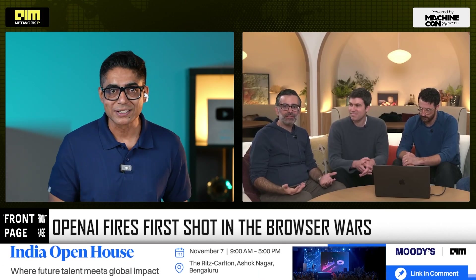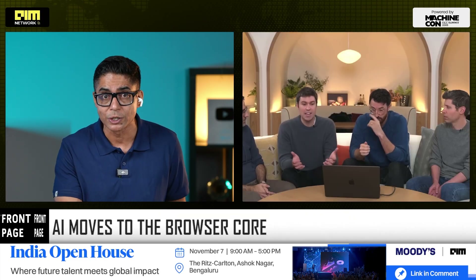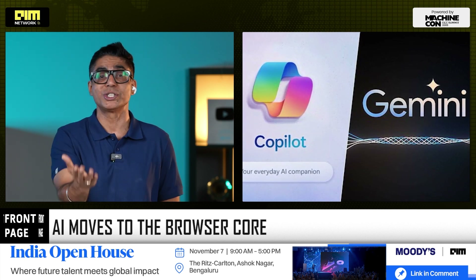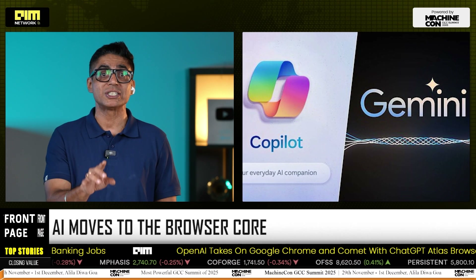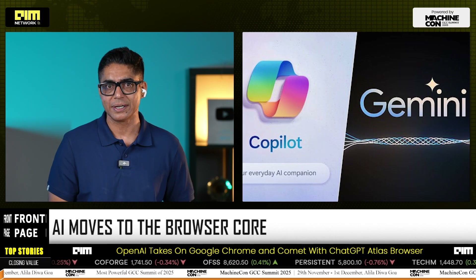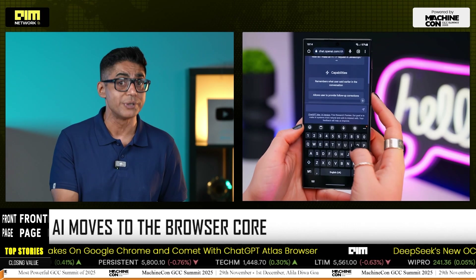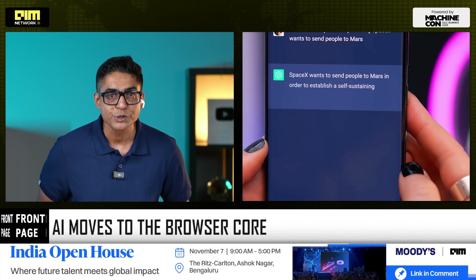This is also why Atlas feels different from other AI-infused browsers. Google has Gemini in Chrome. Microsoft has Copilot mode in Edge. Perplexity is reinventing search itself. But OpenAI isn't trying to layer AI on top of the web — it's trying to make AI the web's operating layer. Every page, every input field, every tab becomes intelligent. ChatGPT reads, reasons, and acts in the same space you work, without the friction of switching.